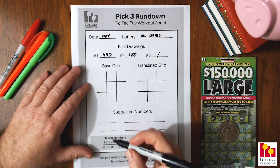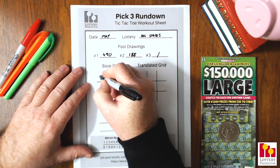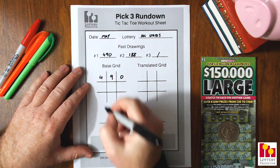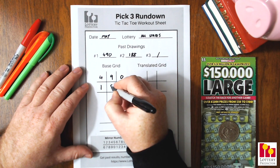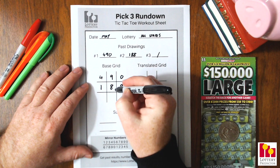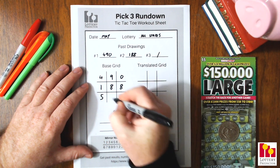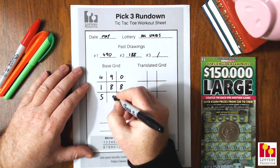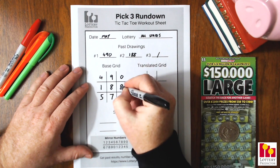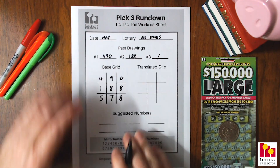Now we're going to do our sum mechanism. We'll start with 490 in our top line in our base grid, and then we'll do 188 right underneath it in our middle row. To fill in the last line, we're going to add these two numbers together. So 4 plus 1 is 5, 9 plus 8 is 17, so we'll put a 7 there because we can't put 17. And 0 plus 8 is 8, so we'll put an 8 in there.